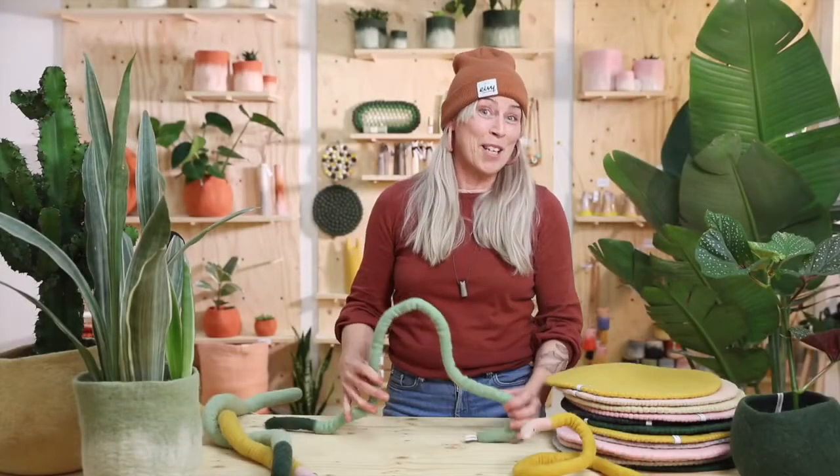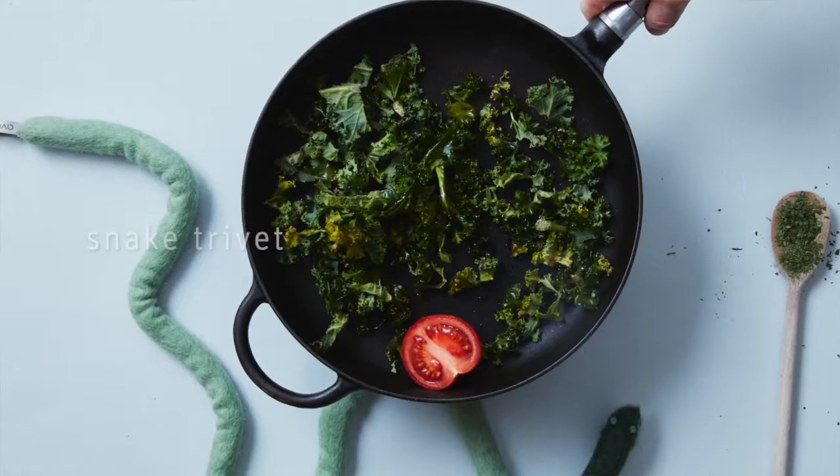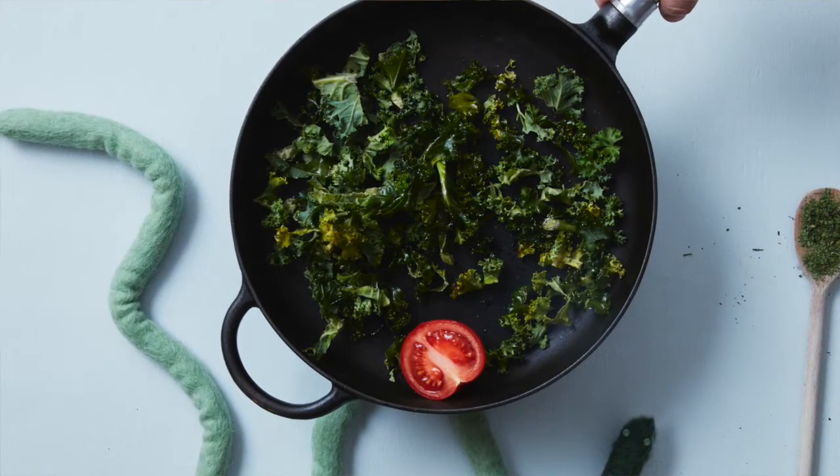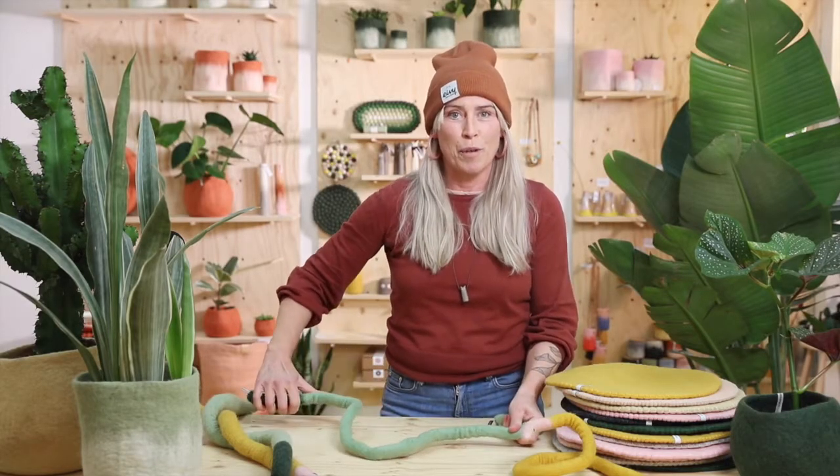The most funky product this year is the snake trivet. As you know, we make all sorts of trivets, and this is a playful one that you can shape after your pots.